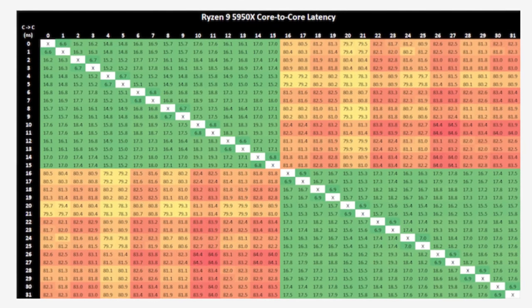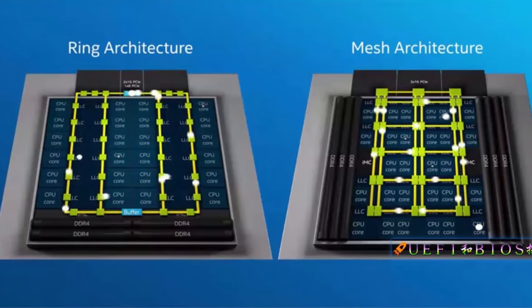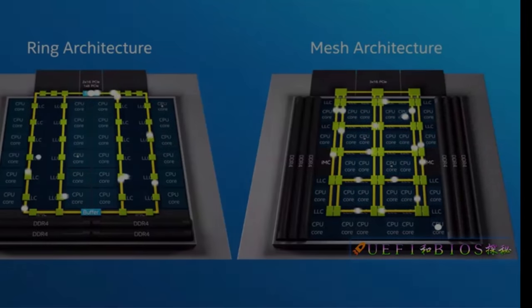Add to that the problem with inter-core latency. When cores need to communicate with one another, Intel's ring or mesh design meant that the more cores they had, the more latency there was between them, which ultimately presented a trade-off. Intel needed a solution.